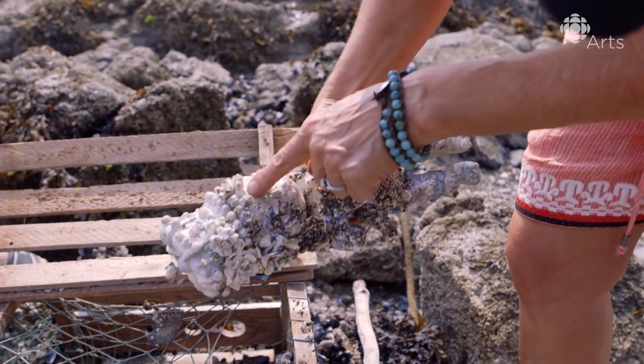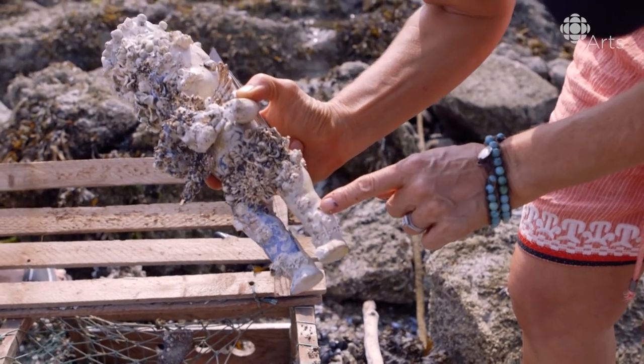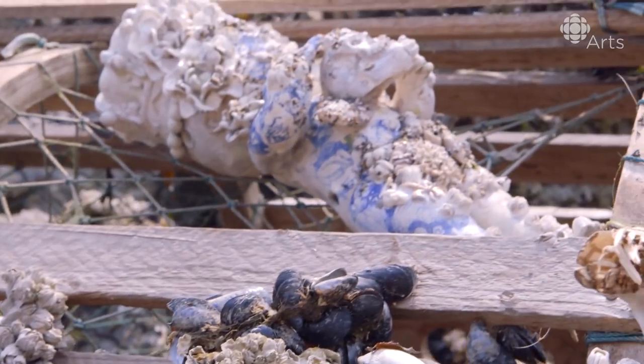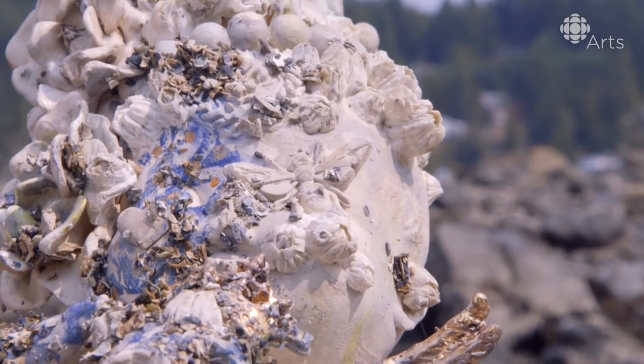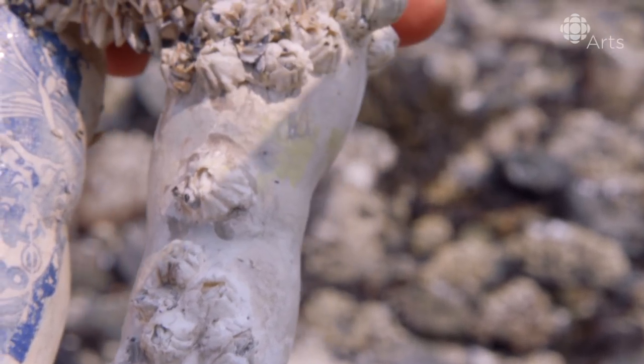Got some barnacles there and there. They're awesome. And a lot down on the legs. Barnacles are made of calcium carbonate, which I found out is the same material that glaze is made out of. So I've been firing them in the kiln and letting them grow on my pieces.